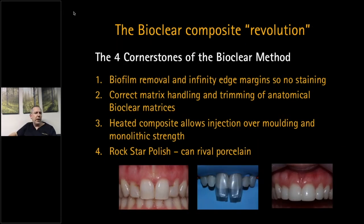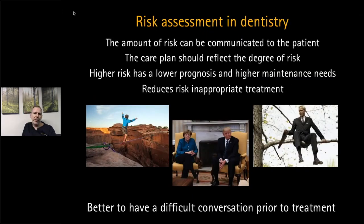Within the course we cover bioclear composites. Traditional composites are falling by the wayside, replaced by the concept of biofilm removal, the infinity margin, the anatomical matrix, heated overbuild, and polish back — giving restorations that can rival ceramics and have a really good lifespan. A big part of that is that most bioclear patients and restorative patients are having tooth whitening as part of the procedure. Don't be scared to ask your patients about tooth whitening — the demand is there.